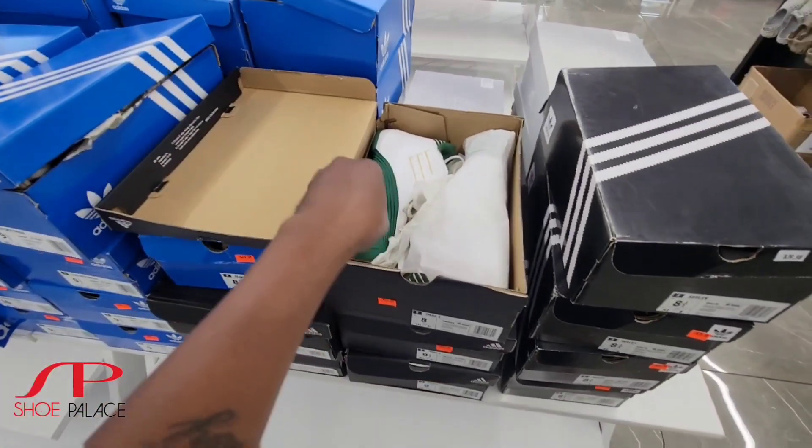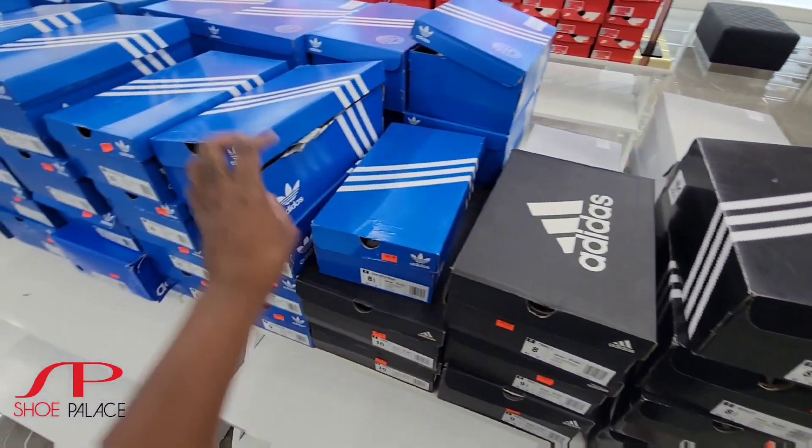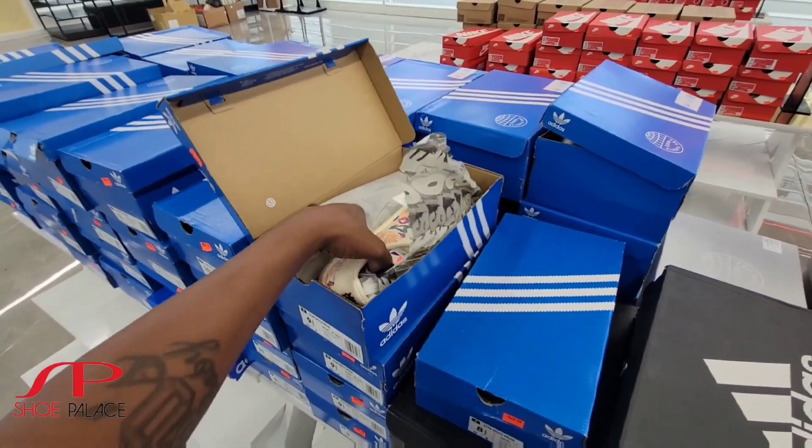Oh my god, the T-Max over here for $69 bucks, a few sizes left. Got these on deck too.